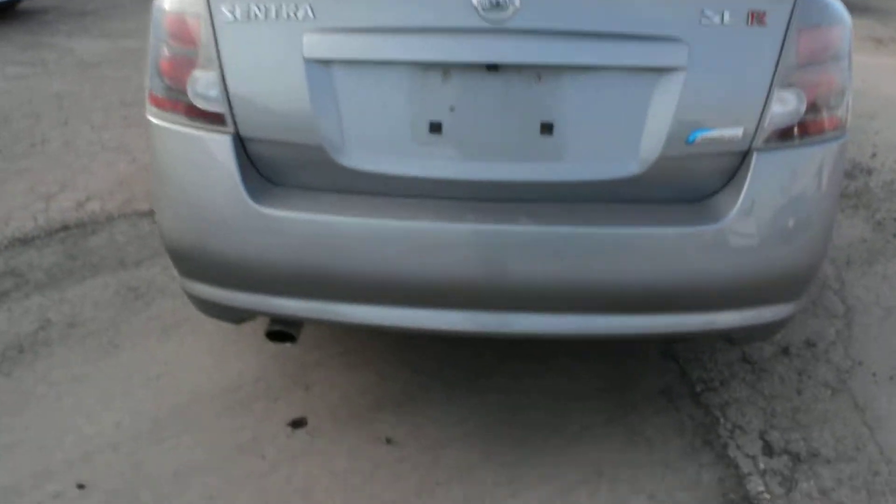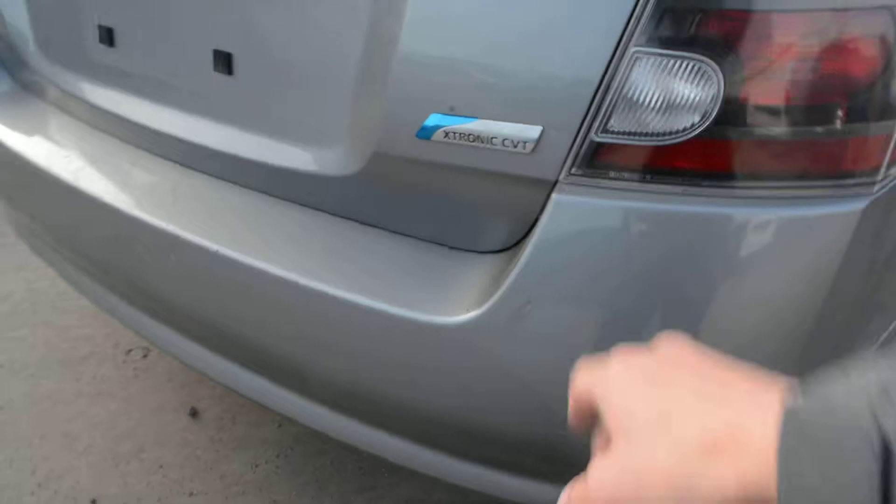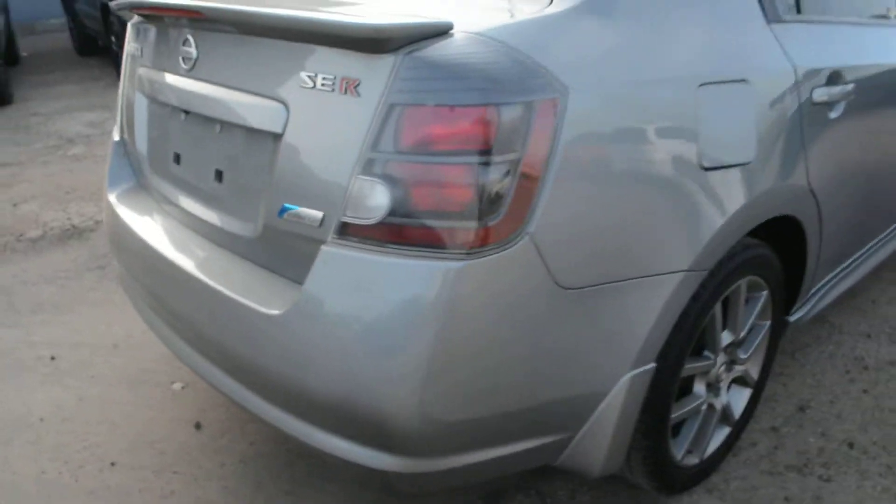Now you can see as we come around towards the back, there's just a little bit of marking — small scratches just on the back of the unit there. But again, nothing too major.